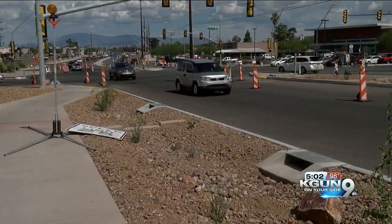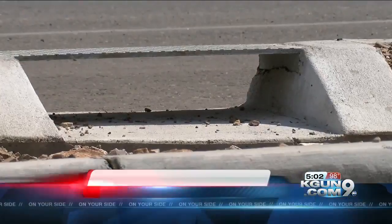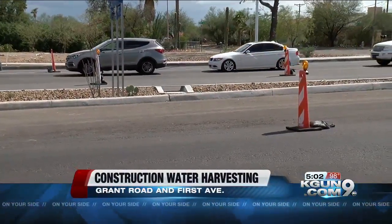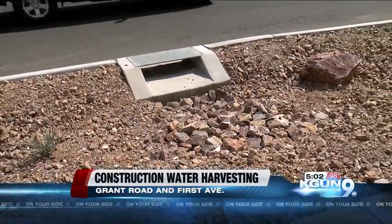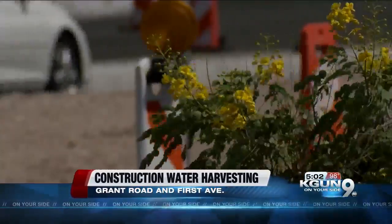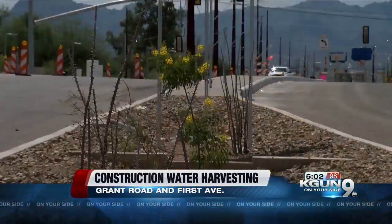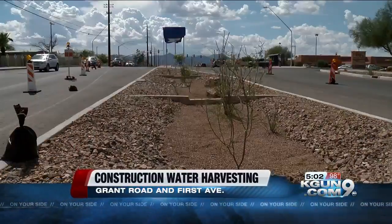Last month, the Tucson Department of Transportation tells us crews installed water harvesting features along the Grant Road Improvement Project. It's all part of the Green Streets Active Practice Guideline implemented five years ago. The policy calls for all construction projects in the city to harvest rainwater, and Grant Road is the first project under this new policy.